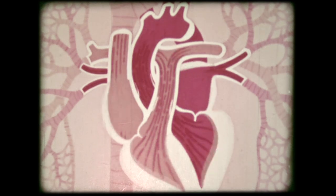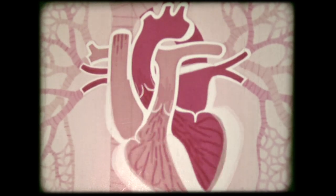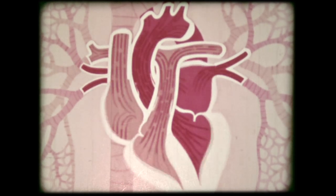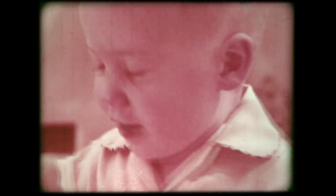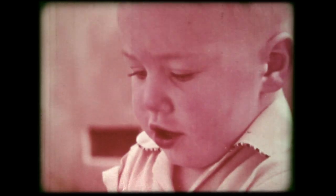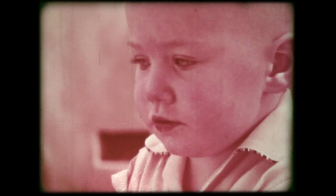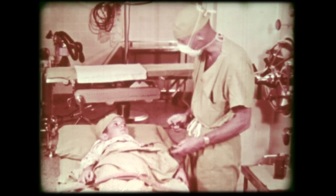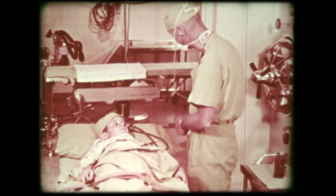A child may be born with a defect in this important pumping mechanism or in the great vessels. The trouble may be so slight that he will live through his normal life span with no inconvenience. But the defect may be serious — it may prevent the blood from getting sufficient oxygen, causing the child to appear bluish, as this child does around the lips. A blue baby, so called, though this is rare. The child may have a defect that can be helped by surgery, or it may be of a kind that doctors have not yet learned to repair.